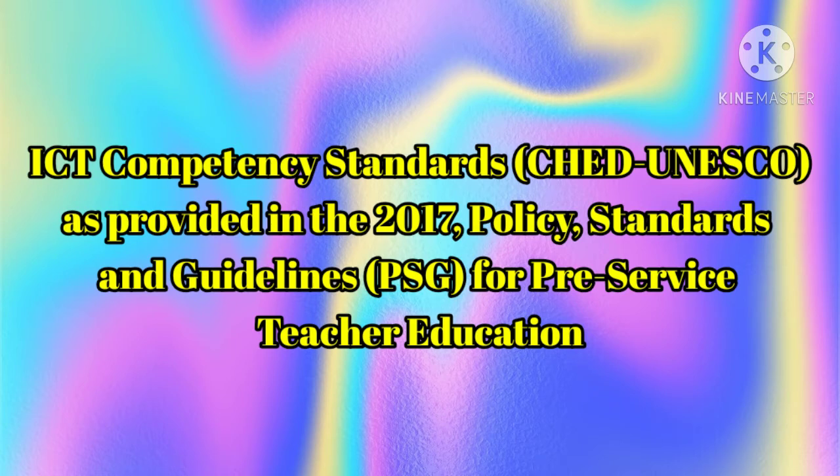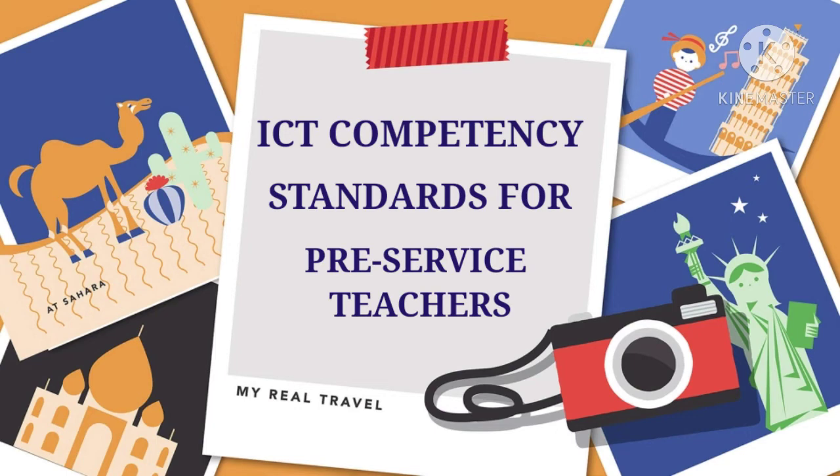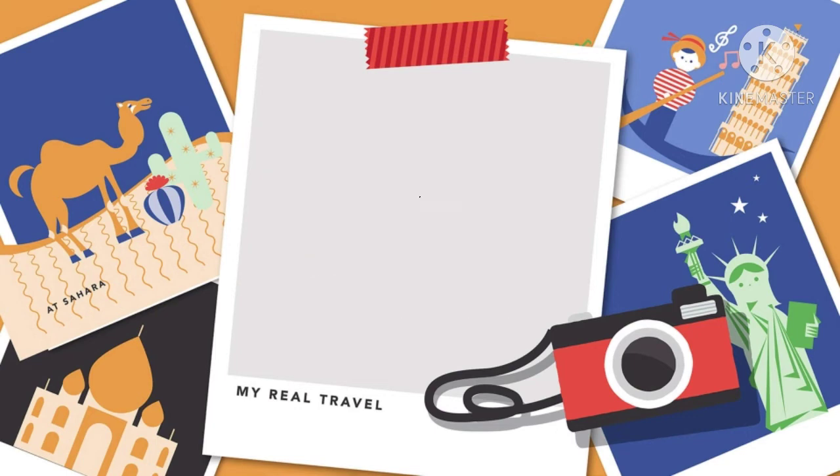ICT Competency Standards, as provided in the 2017 Policy Standards and Guidelines or PSG for pre-service teacher education, clearly states that every future teacher must demonstrate proficiency in the development and utilization of Information Communication and Technology or ICT resources in promoting quality teaching and learning processes. It has been designed by UNESCO and its partners to identify the skills teachers need to harness technology in the service of education.